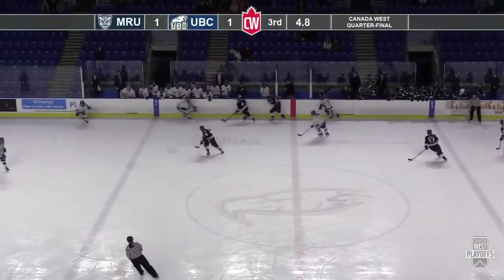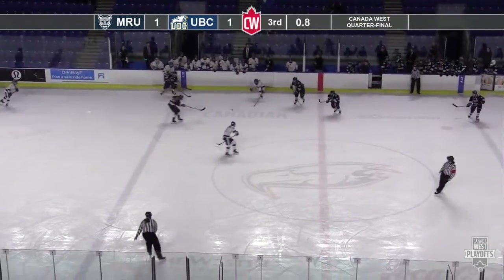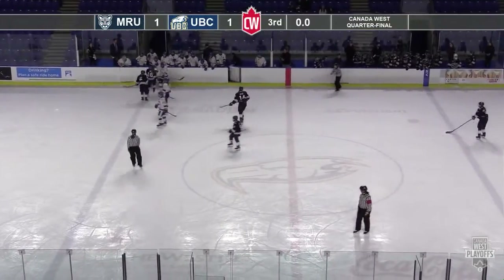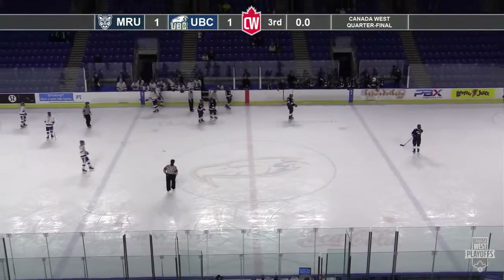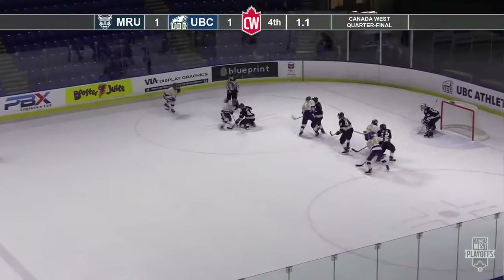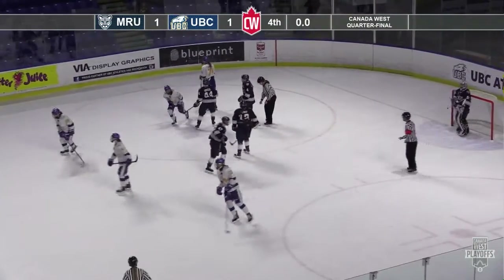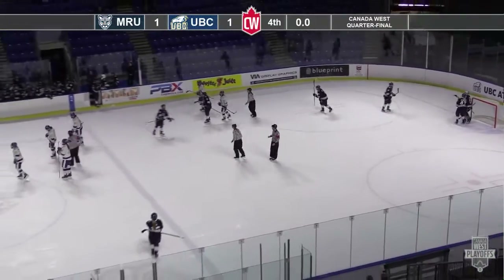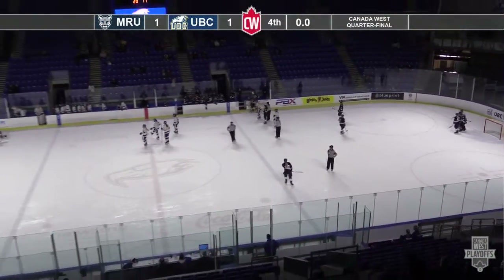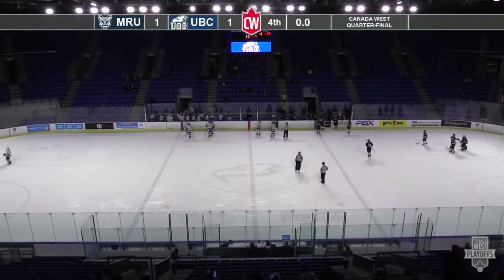Working forward, good interception by Byer, played forward there by Pitts, McConnell — and that'll do it here. We are going to overtime here at Doug Mitchell Thunderbirds Sports Center. Shots 3-2 in favor of UBC in that first overtime period. There'll be a carry-over minute-59 power play for the UBC Thunderbirds after four periods of play.